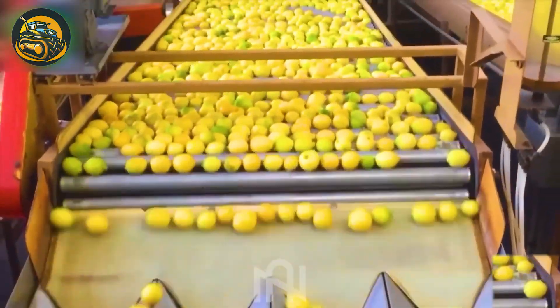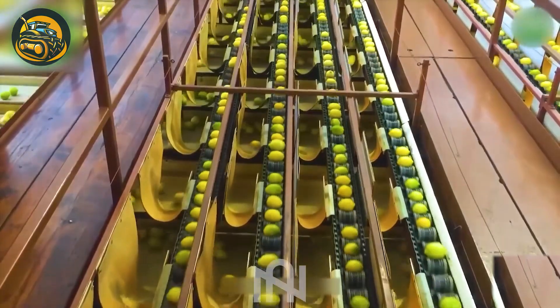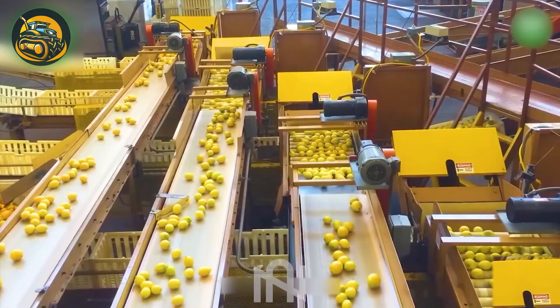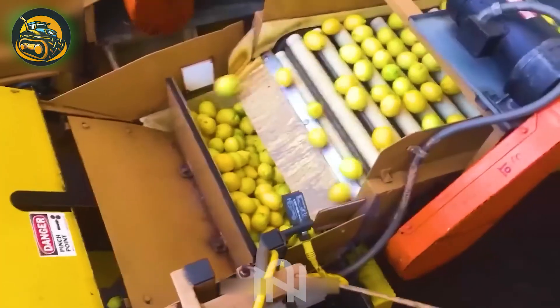The advanced automated sorting and packaging of lemons and oranges ensure uniformity and top quality, surpassing past standards. This system is truly remarkable.